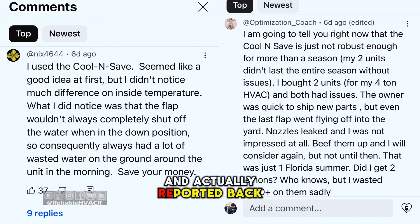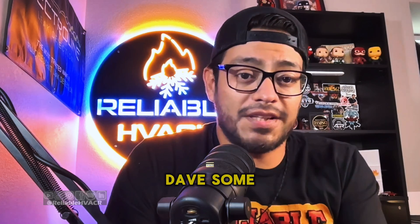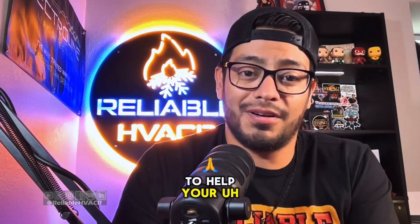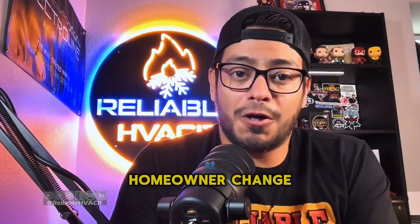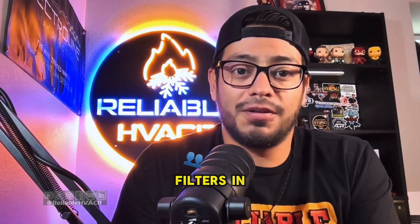These are from people who actually reported back after using it. I will give Dave some credit because he didn't mention a water filter — you will need filtration to help with hard water and all that. But this is geared towards homeowners, and how often does a homeowner change their own air filter or any other water filters in their house?